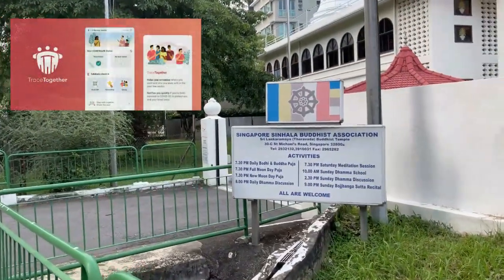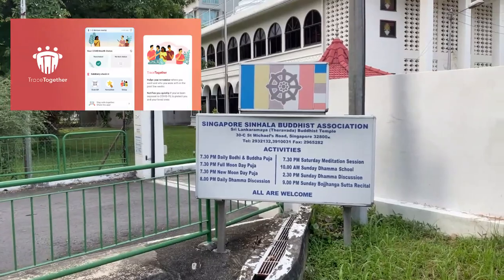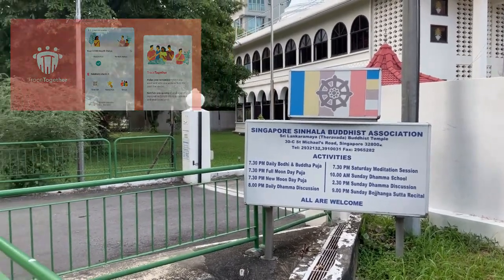Due to Covid, you have to use TraceTogether to enter the temple just like any other place, and check in to show that you are fully vaccinated.